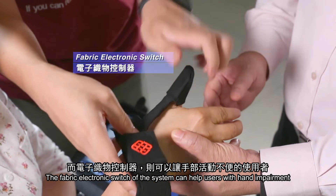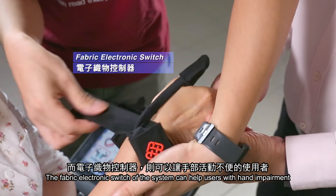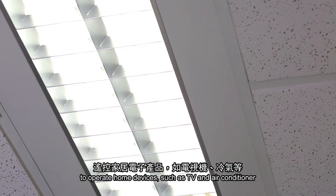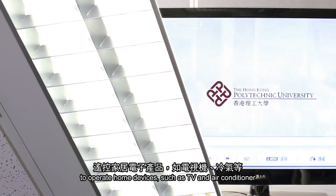The fabric electronic switch of the system can help users with hand impairment to make use of movements of their thumb to operate home devices such as TV and air conditioner.